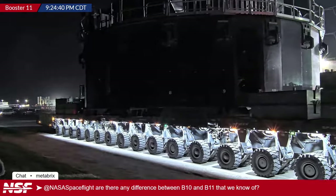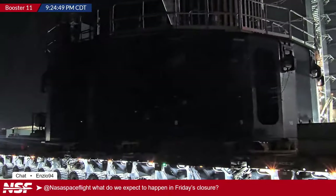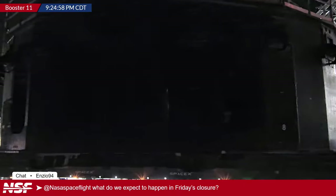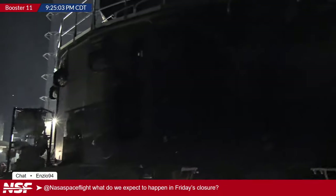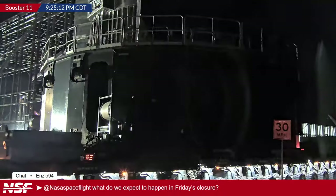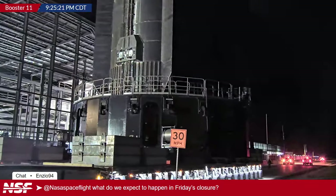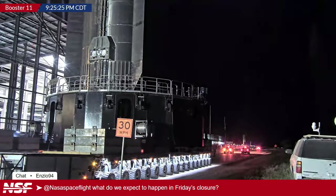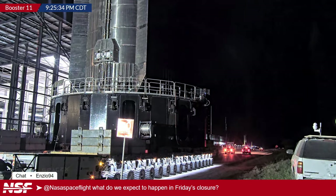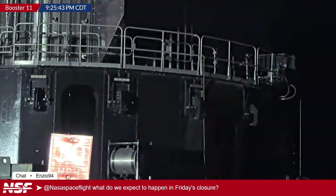Viewers ask about the Friday closure and whether they'll move directly into a static fire. Trevor says it seems very likely SpaceX will go straight into static fire this week — and they expect it to be a full 33-engine static fire right away, just like Booster 10's test campaign. There will be no slow ramp-up like Booster 7. The plan is: static fire, roll back to production site for any changes, then get Booster and Ship out to the pad for launch as quickly as possible.